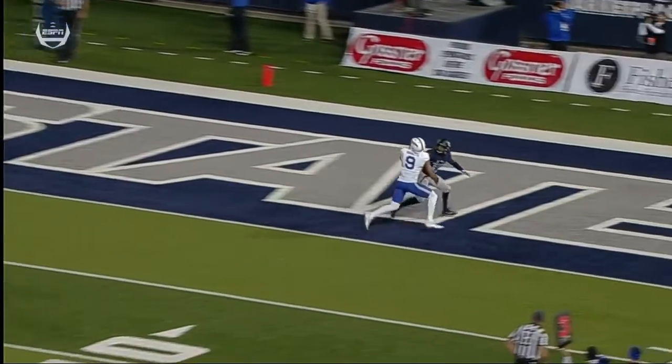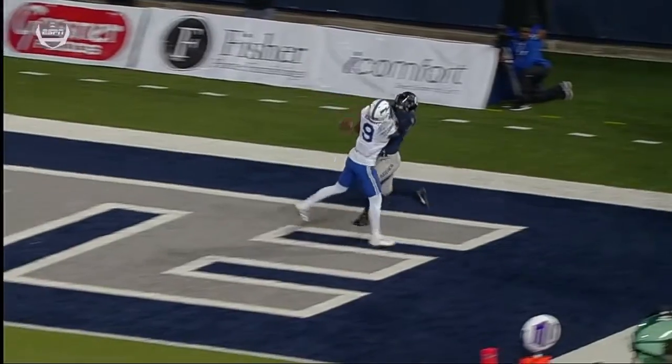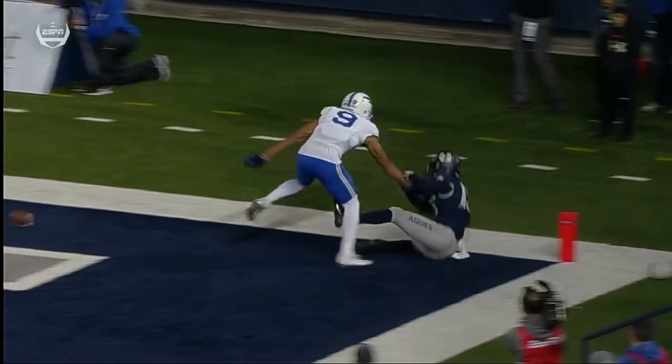Pointing to the ball, he's in great position first of all — you can see it right here — he knocks the ball away. That's a tremendous effort by that young man.